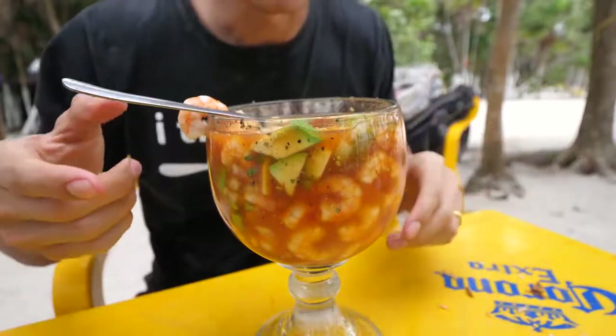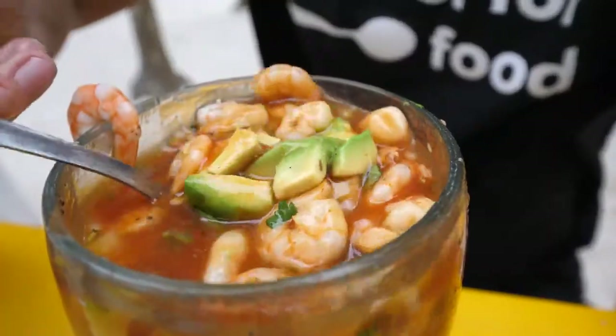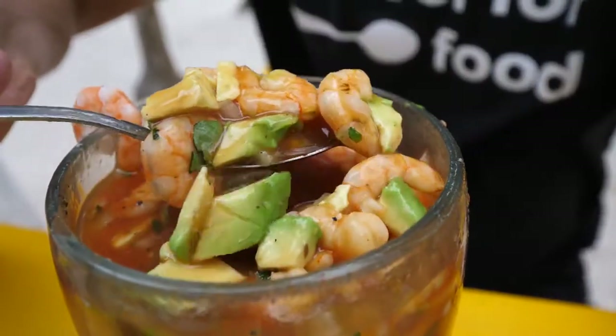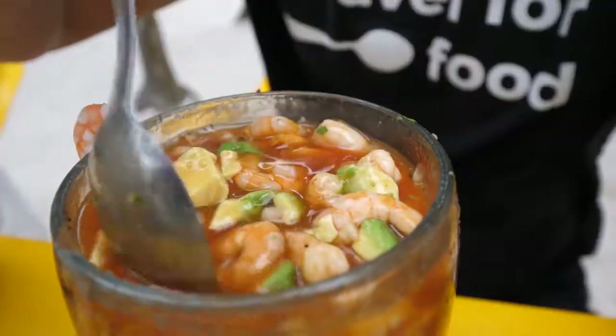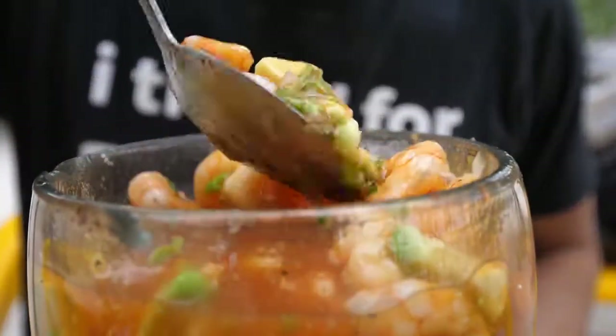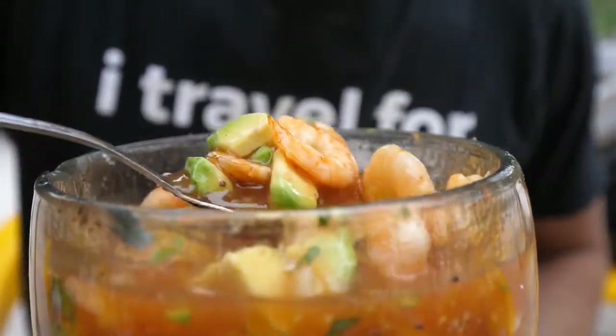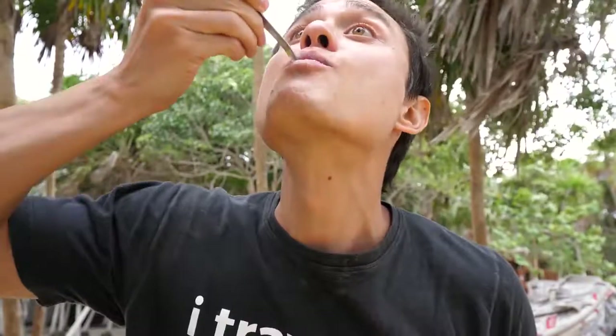Next up, this is the cocktail de camarón — the shrimp cocktail. There's avocado on top, onion mixed in, and then it's kind of a tomatoey sauce. It's a little sweeter than other versions of cocktail that I've had — I think with a little bit of lime it would be awesome. The shrimp tastes really good, and I love that creamy avocado and those crunchy onions in there. It almost has a fruity flavor to it, like a fruity tomato flavor — it almost tastes like pureed mango.